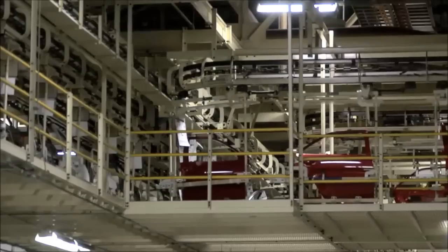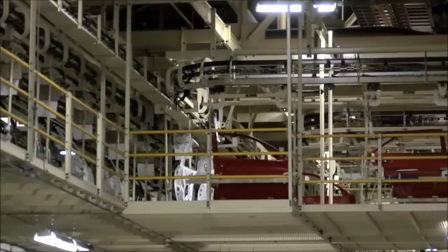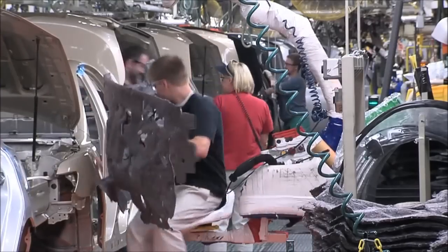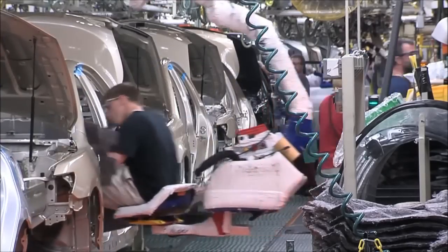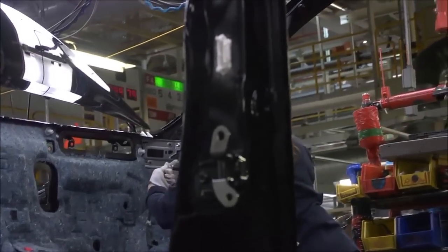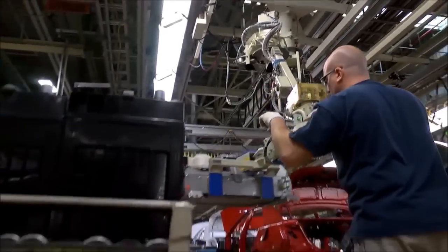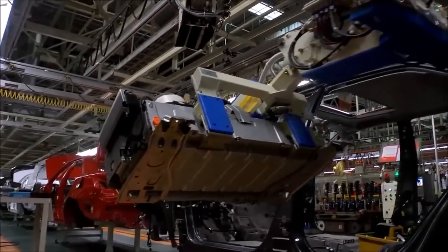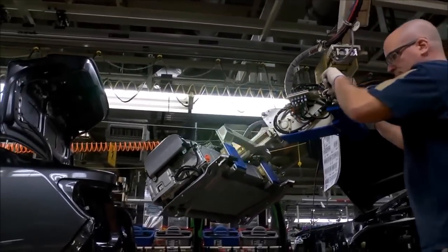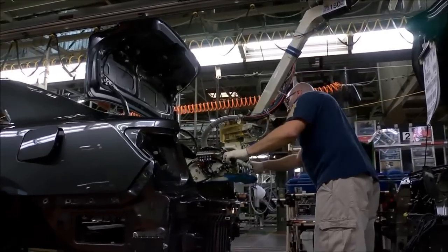The doors then head into an overhead conveyor system until it's time to reinstall them to the vehicle on the final line. Meanwhile, the doorless vehicle continues its assembly process on the trim line where the hood insulation is installed. This padding helps keep engine noise in the passenger compartment and outside of the vehicle to an absolute minimum. TMMK builds hybrid versions of many of its models, and here the main hybrid battery is installed. Weighing more than 50 pounds, the battery is placed in the vehicle's trunk with the help of an assist device.